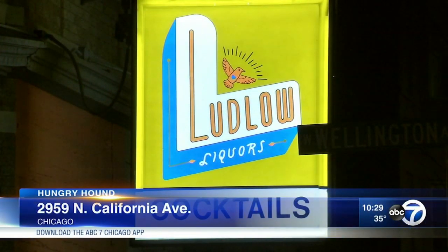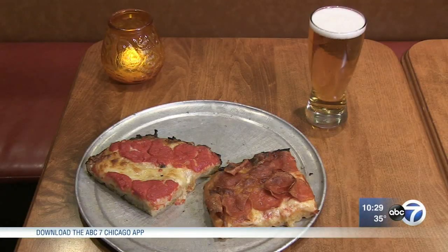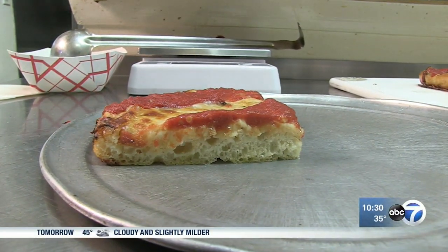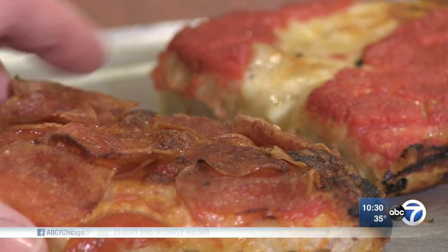Over in Avondale, Ludlow Liquors recently started doing a pizza night every Monday. Here it's strictly Sicilian style. The oven necessitates doing a Sicilian style — it's lower heat, longer bake, bigger rise in the dough.